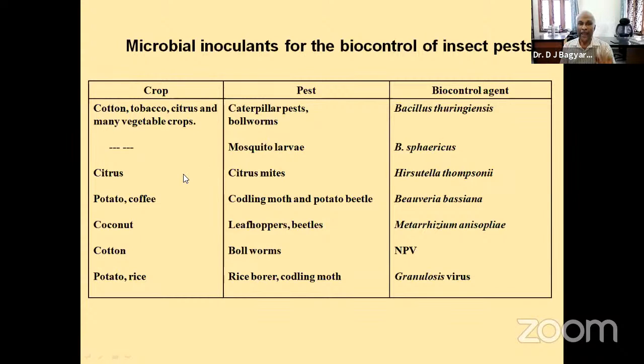Another important pest is found in potato and coffee — the codling moth and potato beetle — and here the best biocontrol agent is the fungus Beauveria bassiana. Again, in coconut, leaf hoppers and beetles are best controlled by Metarhizium anisopliae, which is also a fungus.